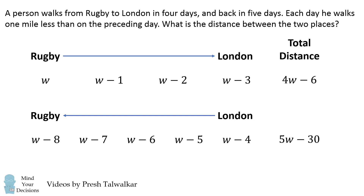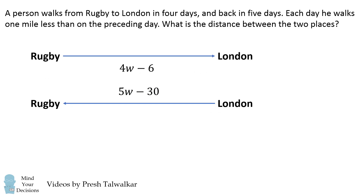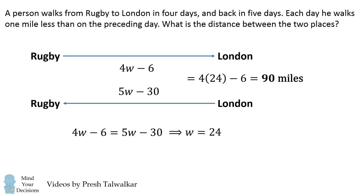So where do we go from here? Well, notice the total distance from Rugby to London is the same as the total distance from London back to Rugby. So we must have 4W-6 is equal to 5W-30. We can solve this to get that W is equal to 24. Finally, we need to solve for the distance between the two places. So we substitute back in, and we get the distance of 4 times 24 minus 6, which is equal to 90 miles. And that's the answer.